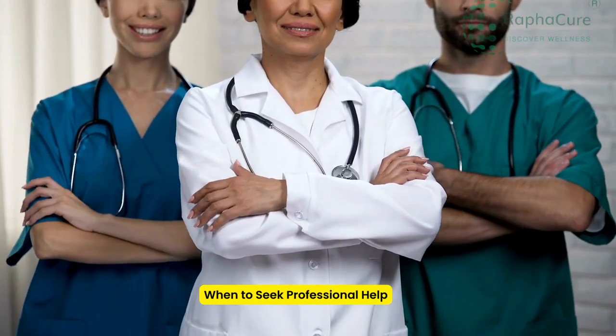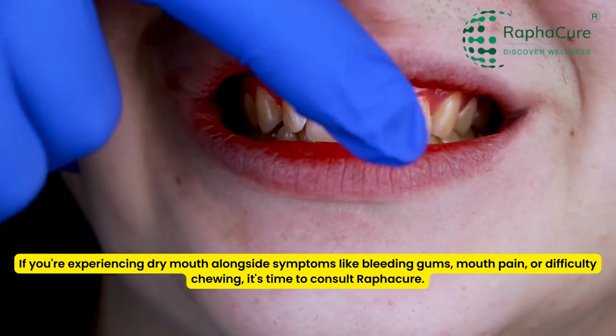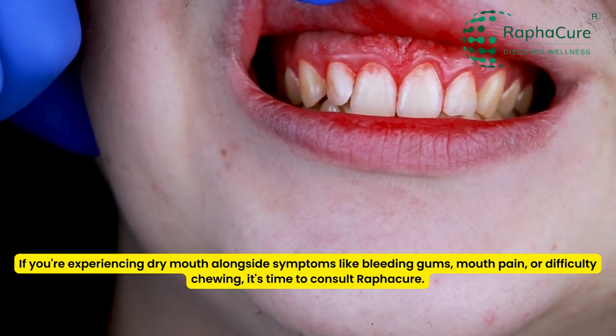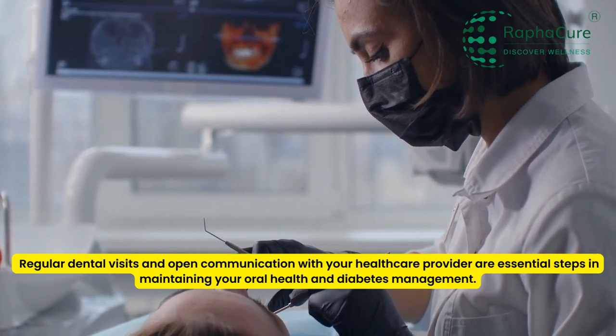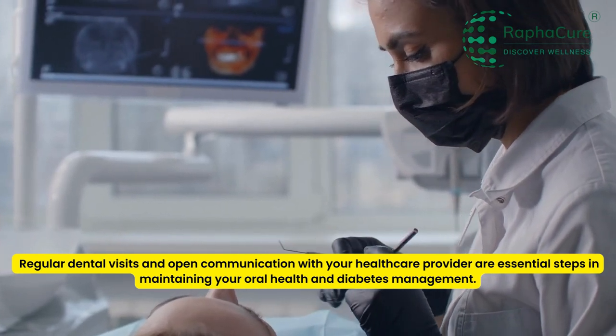When to seek professional help: if you're experiencing dry mouth alongside symptoms like bleeding gums, mouth pain, or difficulty chewing, it's time to consult Raphacure. Regular dental visits and open communication with your healthcare provider are essential steps in maintaining your oral health and diabetes management.